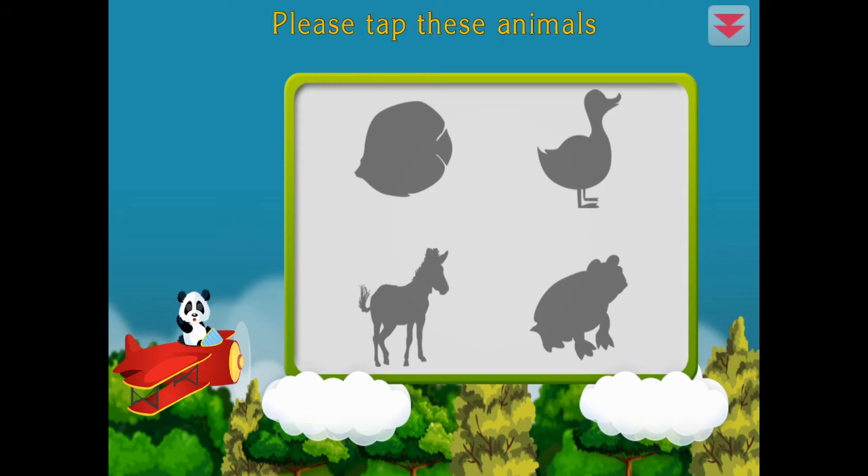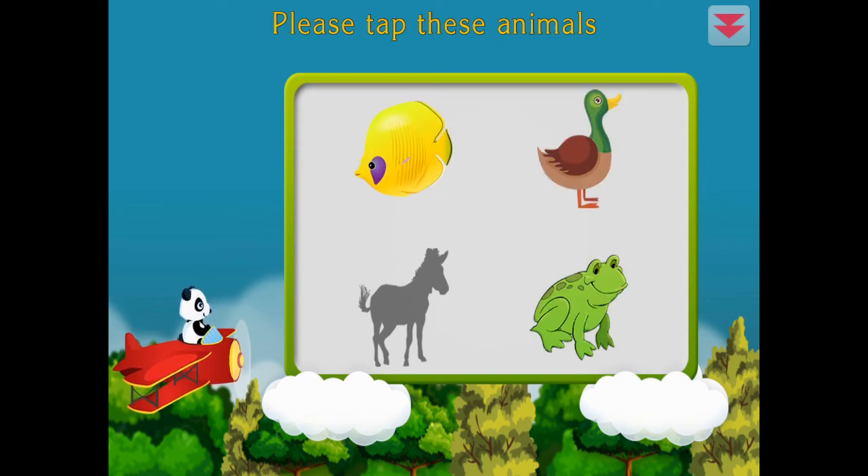Please tap these animals. Frog, fish, duck, zebra. Excellent!